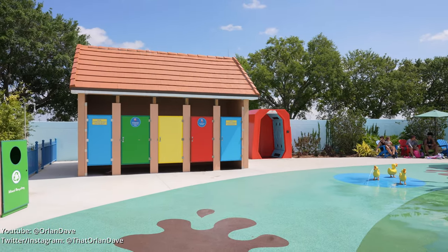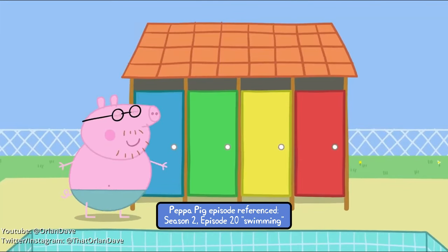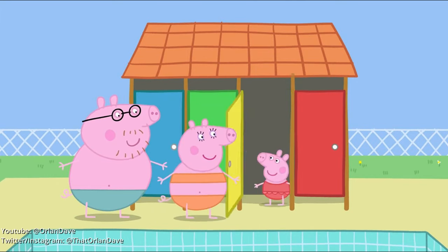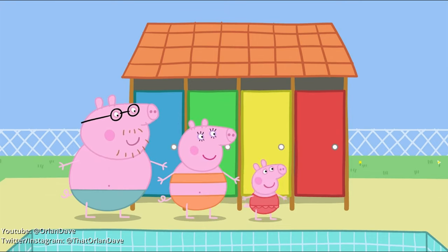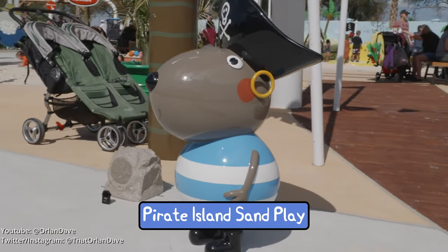These are the changing rooms, and there's a haystack dryer over there. Daddy Pig is wearing his swimming costume. Mummy Pig is wearing her swimming costume. Peppa is wearing her swimming costume. George is wearing his swimming costume.